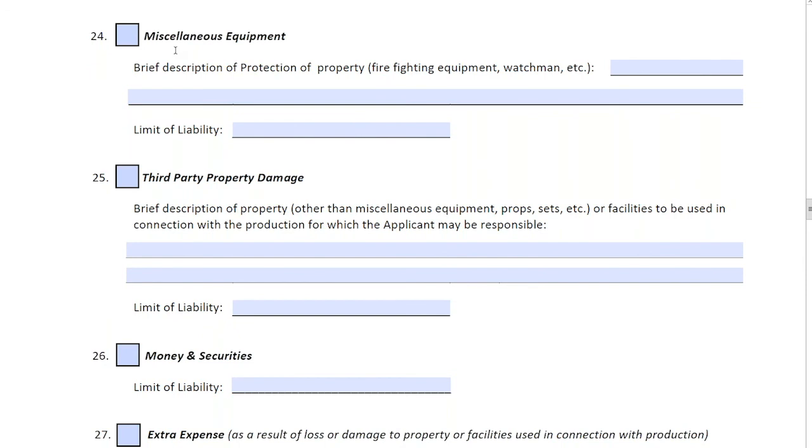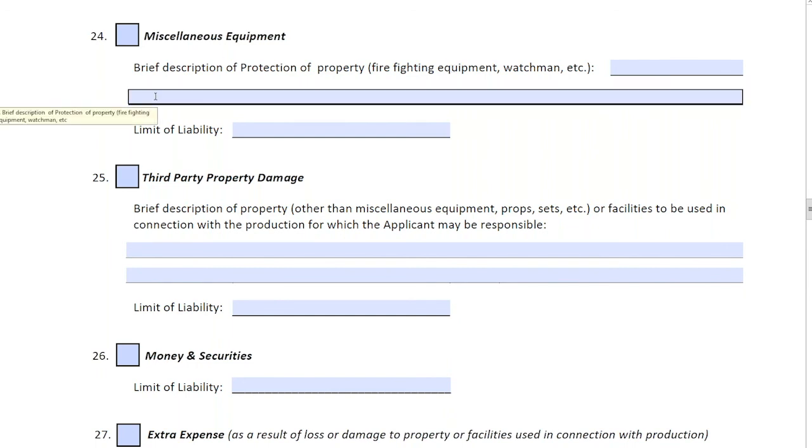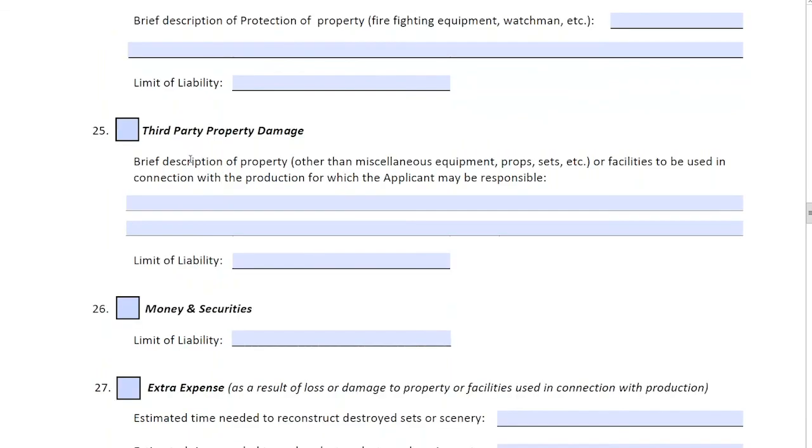This is probably the most important area other than liability — equipment. Similar to the DOP experience question, this is where we want to know the value of the camera package they're renting. You'd also indicate where the equipment is stored when not in use. Third-party property damage refers to damage or destruction to a facility, location, or property that is in your care, custody, and control but that you don't own. Normally this limit will equal your commercial general liability limit.